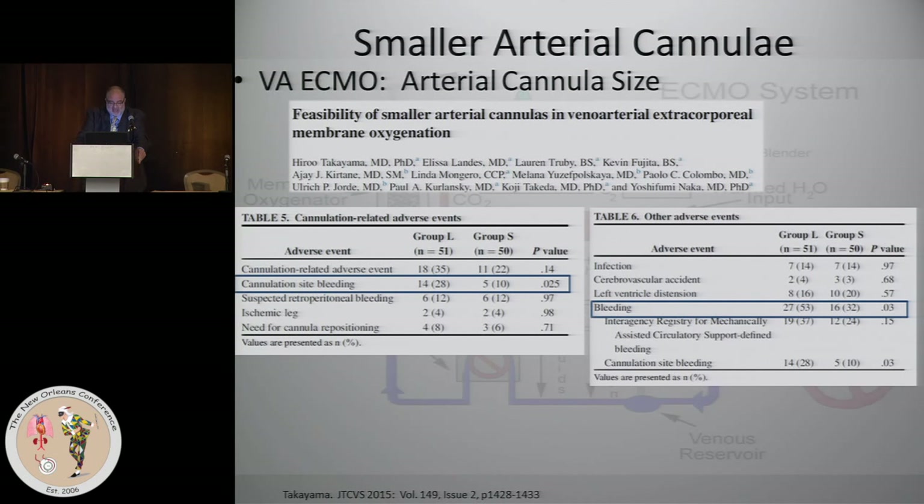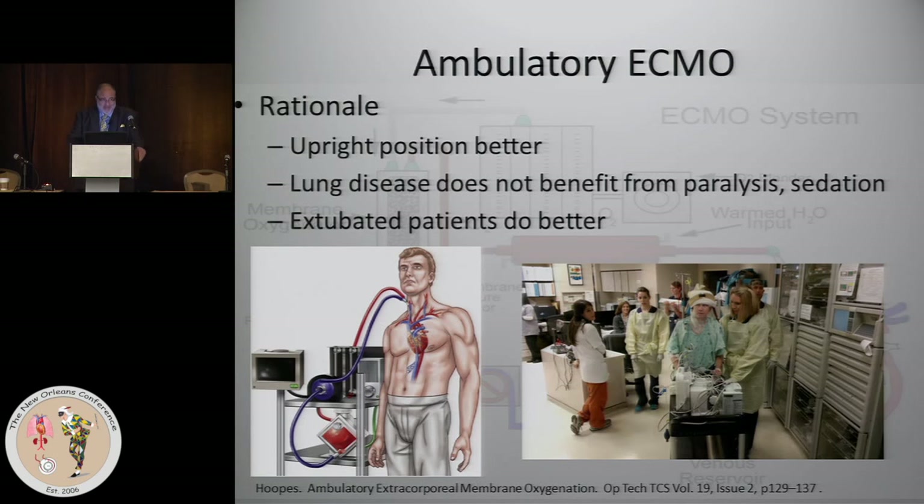In terms of outcomes, survival was the same. Cannulation site bleeding was much higher in patients with larger cannulas, and overall bleeding was much higher. The bigger the hole you make in a vessel, the more problematic it can be.